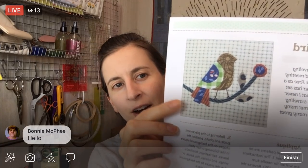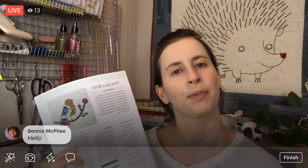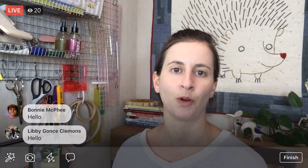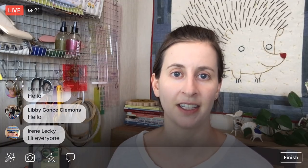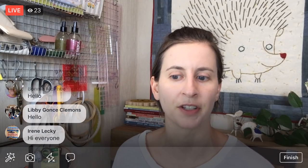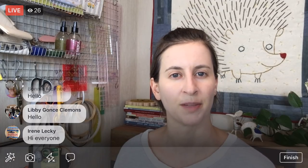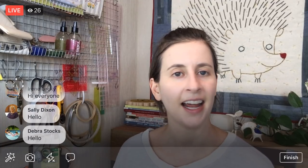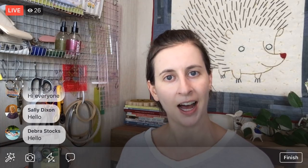Tonight we are working on the 'Free as a Bird' block from the Splendid Sampler 2 quilt-along. This project has 100 blocks — the first 20 are currently free, and the remaining 80 will be in the book coming out in about a month. Go check that out at thesplendidsampler.com.